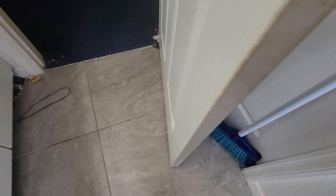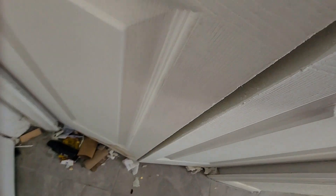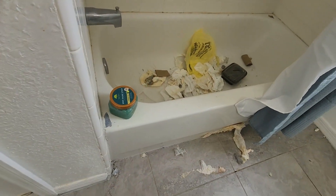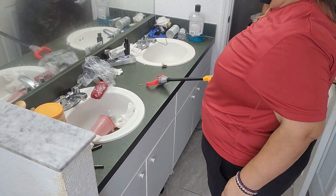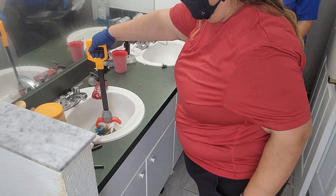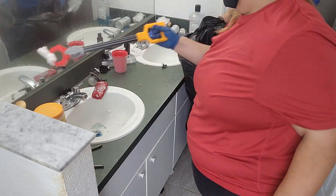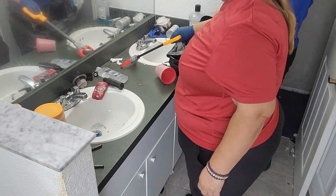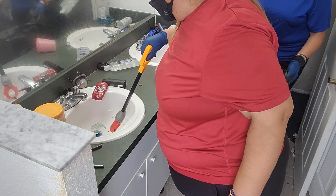When she called me she said she had a special request — just one bathroom. She explained that because of the toilet leaking, she had already bought a new toilet and hired a plumber, but the plumber said she had to clean the bathroom first. That's the reason why she hired us. The whole house was dirty — they have cats and I also saw a big dog.